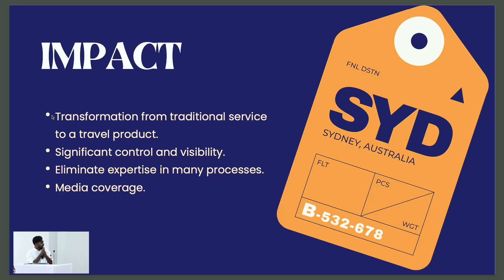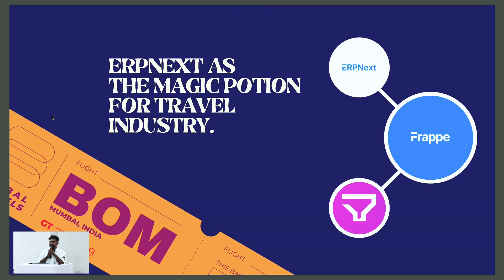With ERPNext, we transformed our client from a traditional service model into a modern travel business. We significantly increased their visibility and operations. ERPNext is the magic potion that transformed our client's travel business. Thank you.